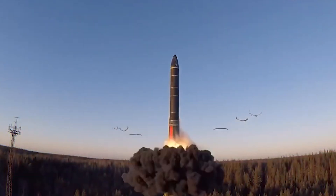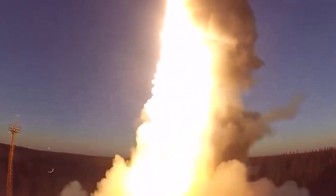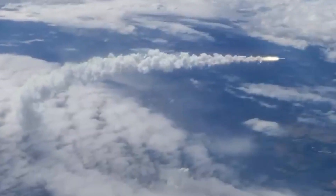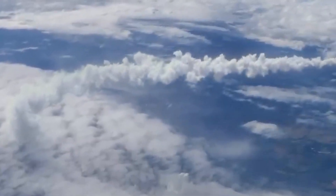The high speeds and maneuverability of hypersonic missiles enable them to deliver a variety of payloads, such as conventional or nuclear warheads, over long distances with exceptional accuracy.